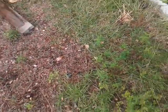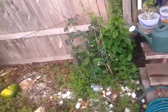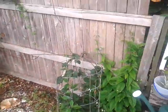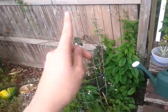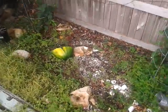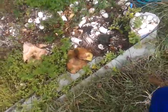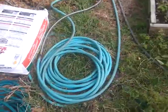We got these folding trellis pieces that fold out into a fan shape, and we're gonna put them back here for the blackberries. And you guys were probably noticing the watermelons down here — we're just letting them rot out over here so we can use them as compost and fertilizer.